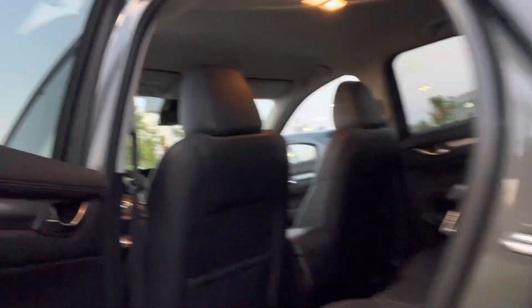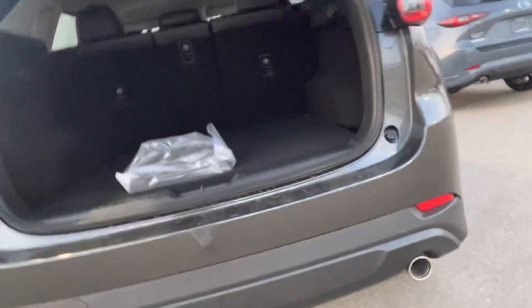Let me show you the back seat. Tons of space back here, and then in the trunk you will have a backup camera and a powered lift gate as well. And these seats just go down 40-20-40 with those buckles on the side.